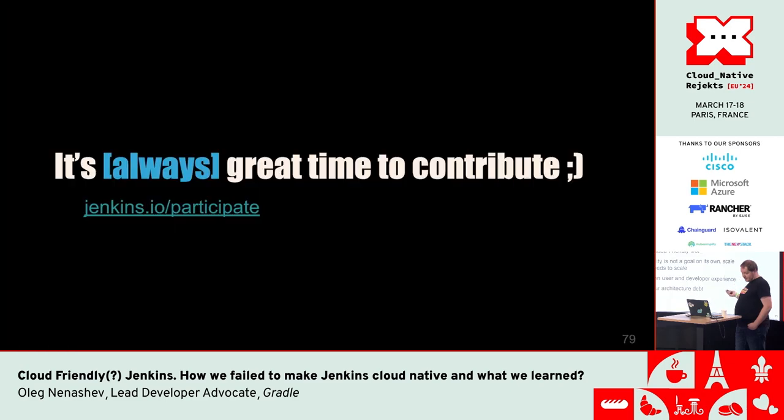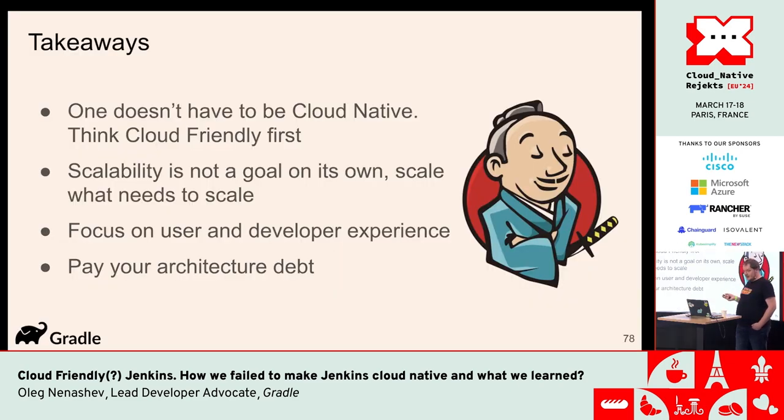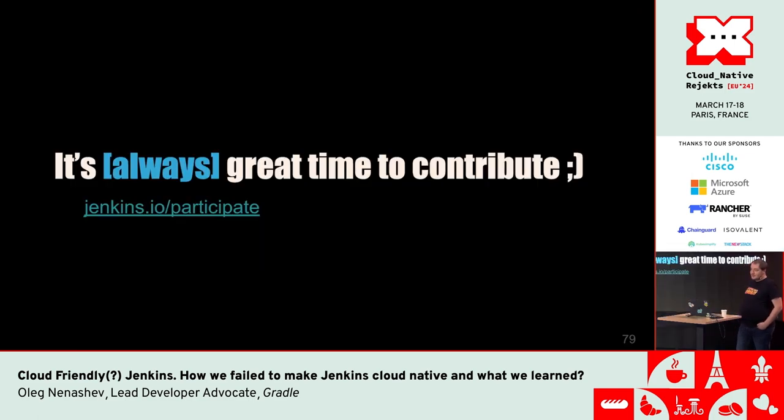Basically, this is what I wanted to say: be cloud-friendly, don't be obsessed with scalability, focus on developer experience, and pay your architecture debts — like the Lannisters. That's it, and of course it's always a great time to contribute to a new project. Any questions?